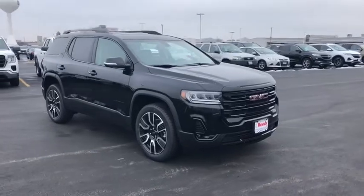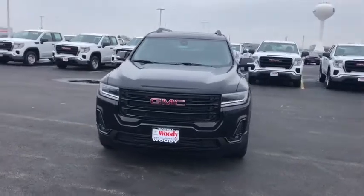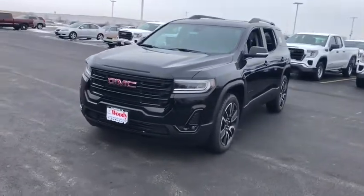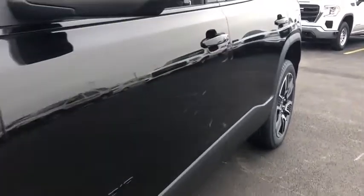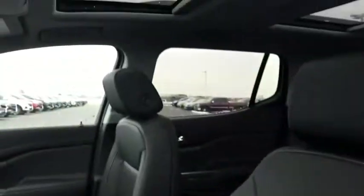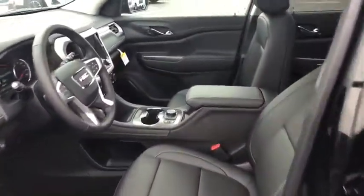Come test drive the 2021 GMC Acadia. The GMC Acadia offers great capability coupled with exceptional safety, better highway fuel economy than any other passenger SUV, advanced technology and thoughtful ergonomics. The Acadia is a premium utility that rejects compromise.